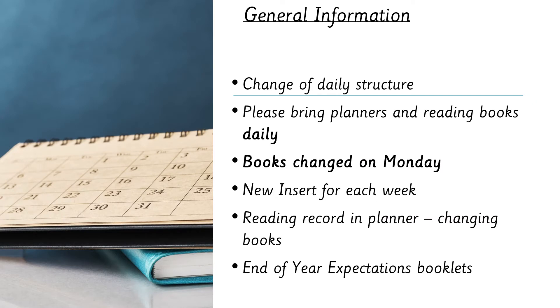In year one we have a change of daily structure — we no longer have the free choosing and free play that children had in reception. We have a much more formal style, splitting our time between the carpet and working at tables. We use lots of equipment and manipulatives to make our learning as interactive as we can, with lots of brain breaks and switching between that and our focus learning.